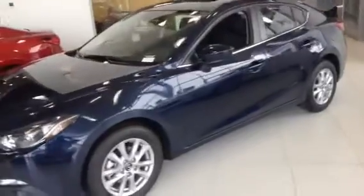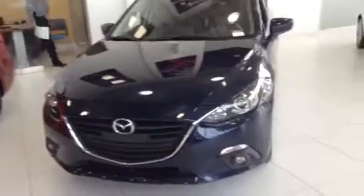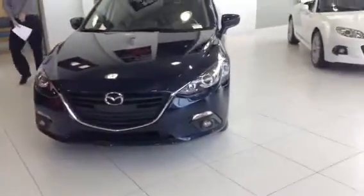I thought this would also help you with your back issues as well. This vehicle also has the Skyactiv technology, which is going to give you absolutely phenomenal fuel economy.